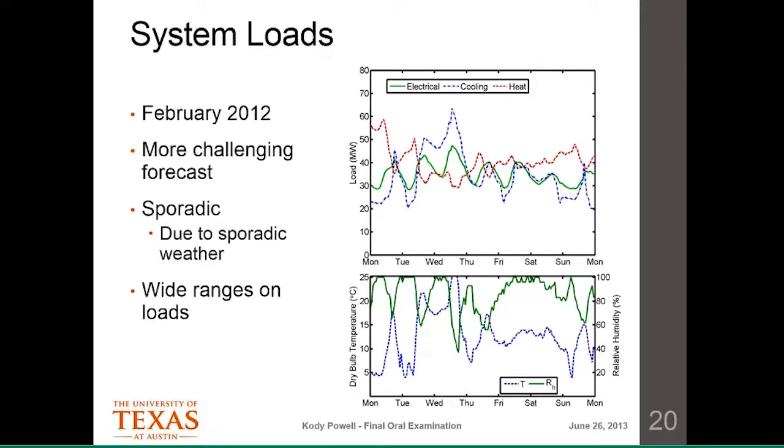In February, there's no regularity at all. Temperature and humidity are all over the place, and correspondingly all loads are all over the place. The electrical load is in megawatts electric; cooling and heating are in thermal megawatts, shown on the same scale for comparison. This is much more challenging to forecast, though if you look closely the loads do follow temperature and humidity quite closely.